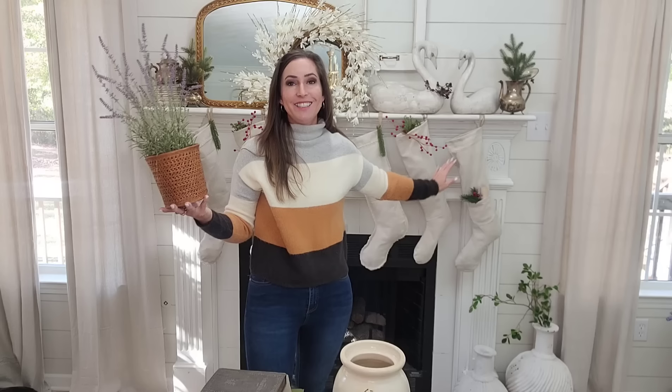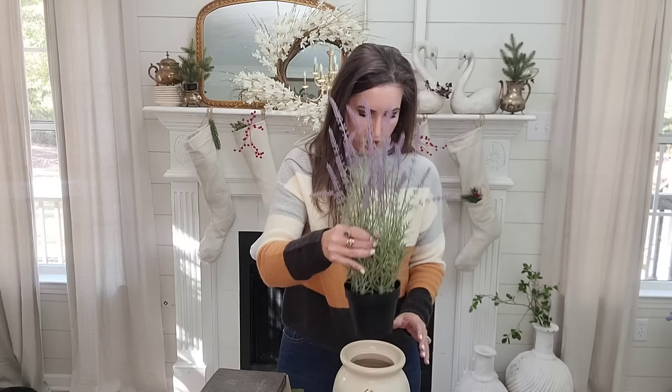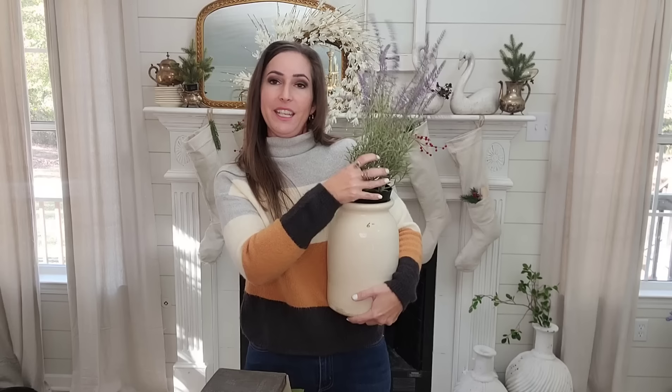These beautiful stockings behind me are also available on my website — I designed them and had somebody else professionally sew them. I have ones with pockets, clean edge ones, and frayed edge ones because y'all know I love my frayed edge drop cloth. I'm also wondering if the lavender would look cute in the crock — the pot's just a little bit too big, but it would be absolutely beautiful.